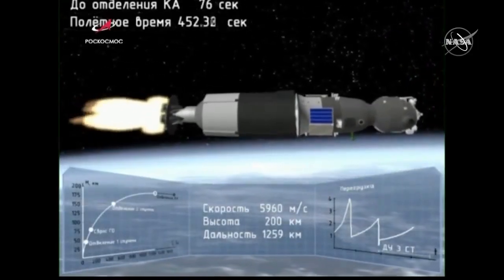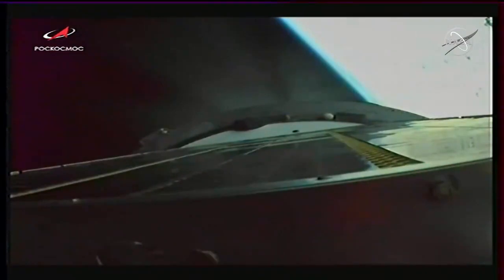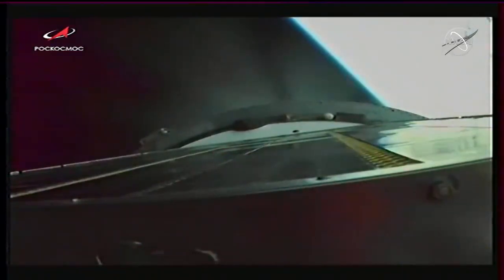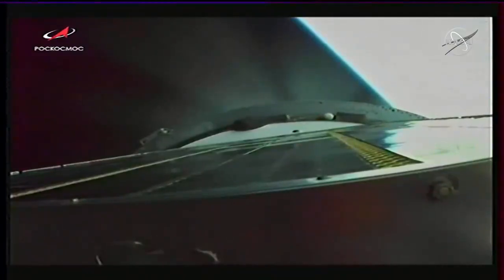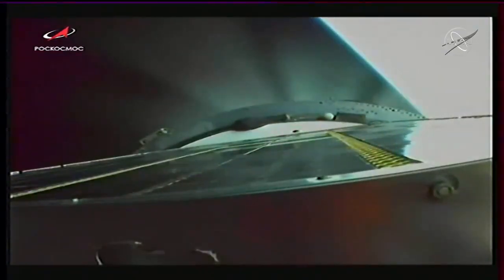450 seconds of flight, everything's nominal. Seven minutes, 46 seconds into the flight, one minute of powered flight remaining. Soyuz continues to fly straight as an arrow. 480 seconds of flight, parameters are nominal. Eight and a half minutes into the flight, about fifteen seconds away from third stage shutdown and spacecraft separation.